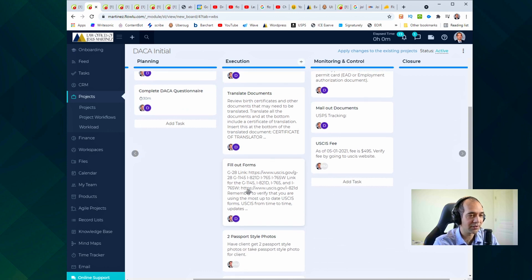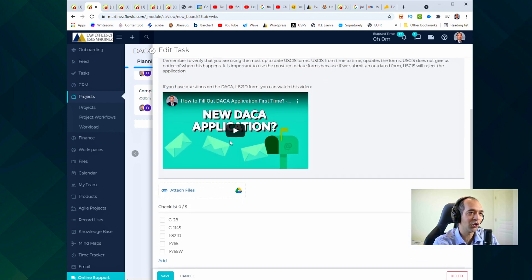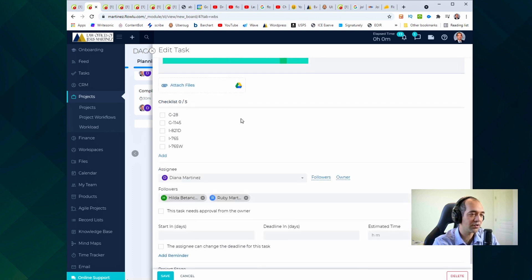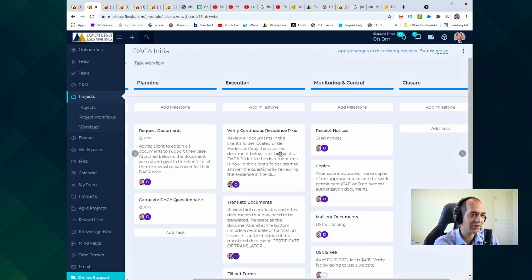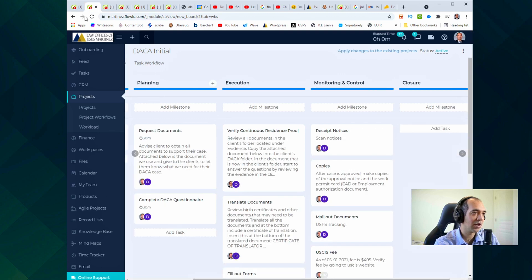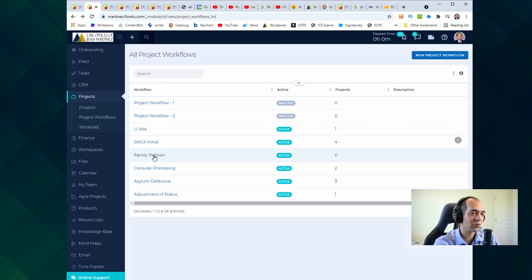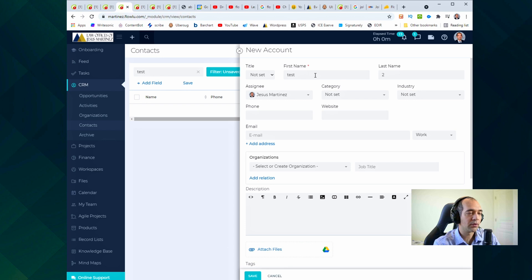It streamlines everything. For example, I put 'fill out the forms,' I put the link where they can get the forms, and if they need assistance filling out the form I have a video they can watch — rather than asking me — to save time. This is amazing. So the project workflow feature was one of the big features I really enjoyed, and you can create different project workflows on top of each other.